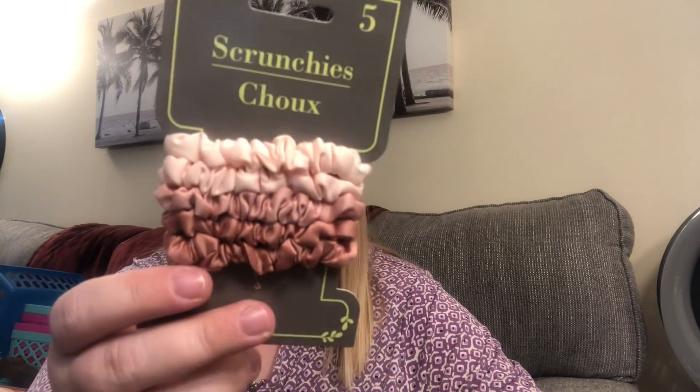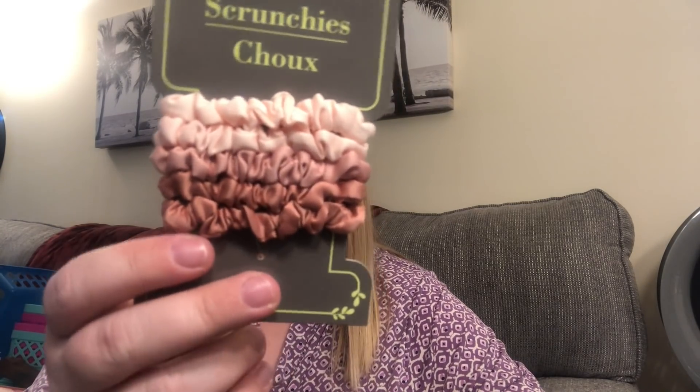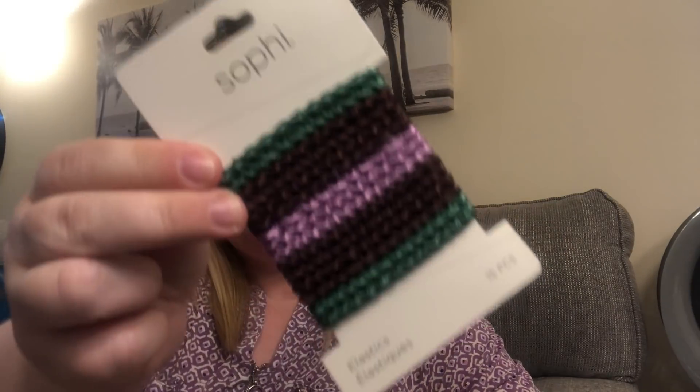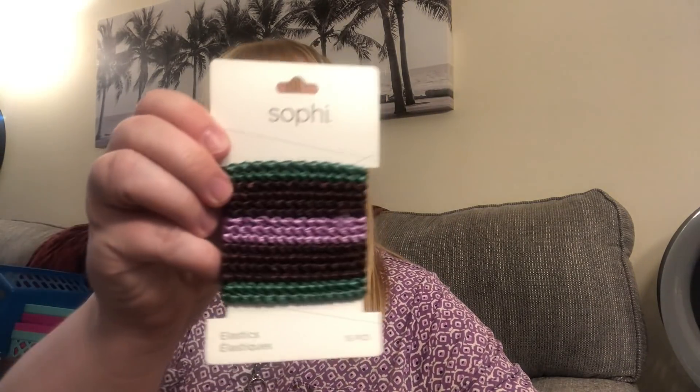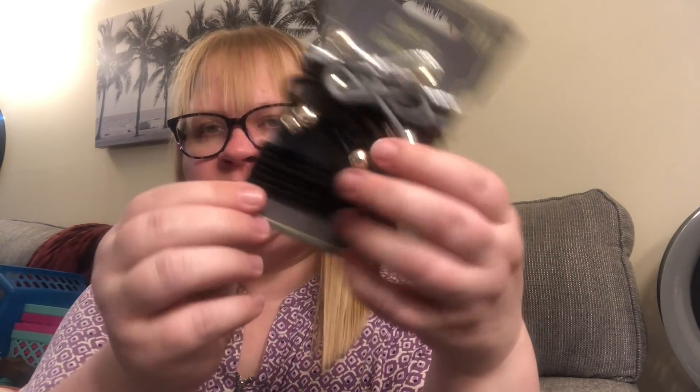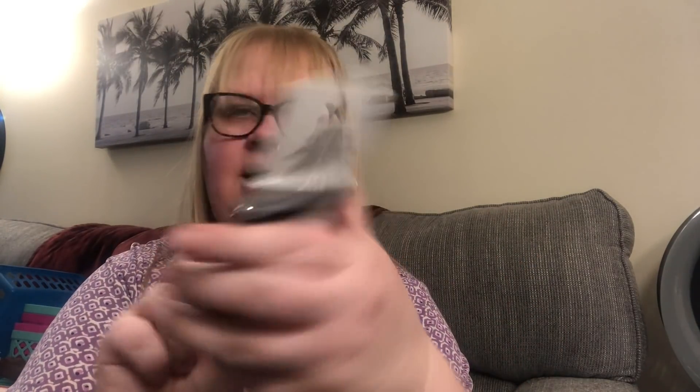I found some really cool new hair ties for my collection. These little mini scrunchies — you get five of them in all different shades of pink and rose gold. I love that! I also found these really pretty ones by Sophie with purple, green, and brown shades — you get 15 on that one. And the last one is a Green Briar set with cute little tie bows in silver, gray, black, and some plain ones — a total of 10 pieces. I'm just addicted to these!